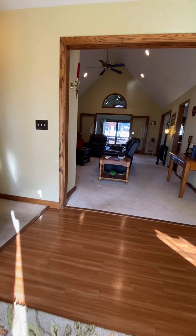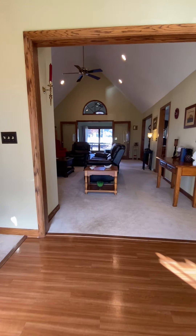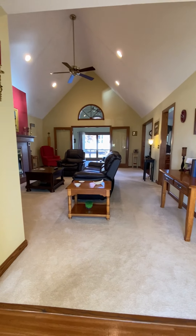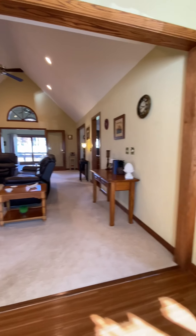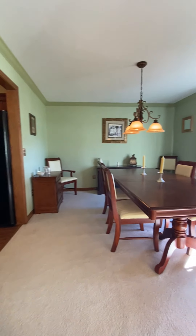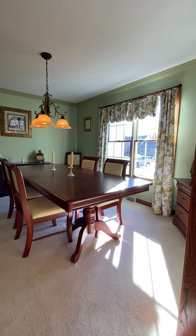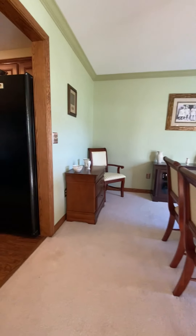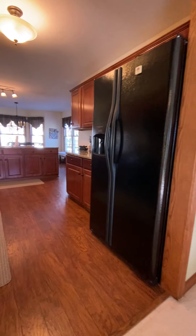We're in our foyer and directly in front of us is the living room. To my immediate right is the dining room — the formal dining room. Lots of natural light streams in this home throughout the day. And the kitchen.